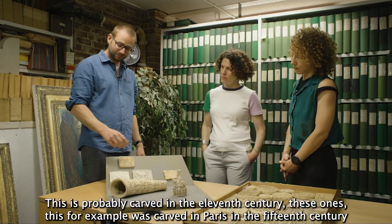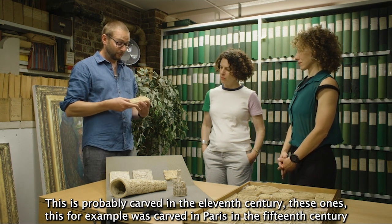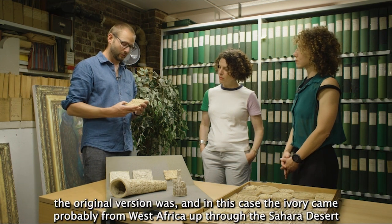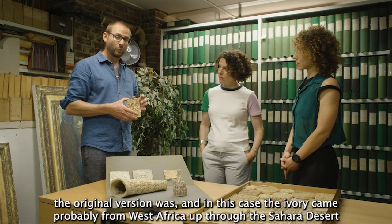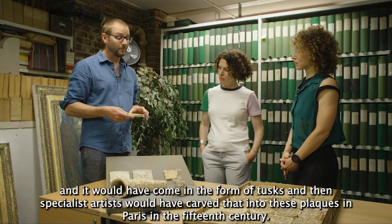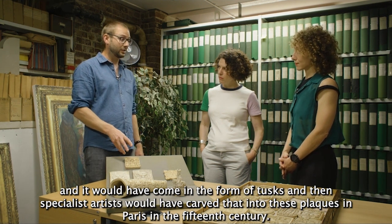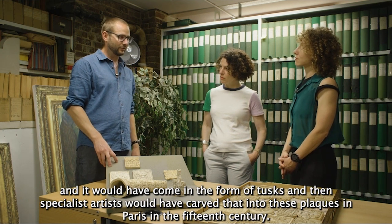This is probably carved in the 11th century. This one, for example, is carved in Paris in the 15th century — the original version was. In this case the ivory came probably from West Africa up through the Sahara desert, and then specialist artists would have carved that into these plaques in Paris in the 15th century.